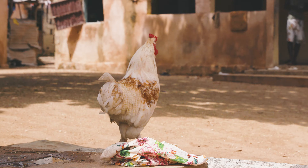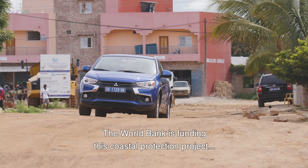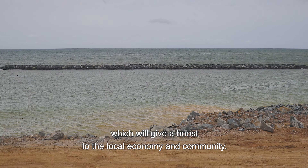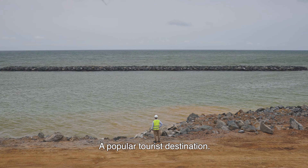My name is Maarten Maeder, I am the regional manager of Africa, already for a couple of years with Van Oort. The World Bank is funding this coastal protection project, which will give a boost to the local economy and community. We are here to restore the beaches of Sali, a coastal town in Senegal, 70 kilometers south of Dakar, a popular tourist destination.